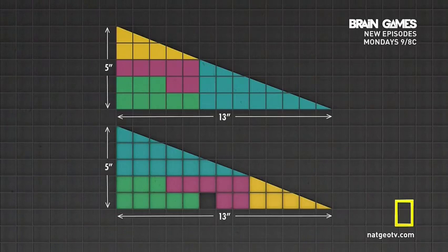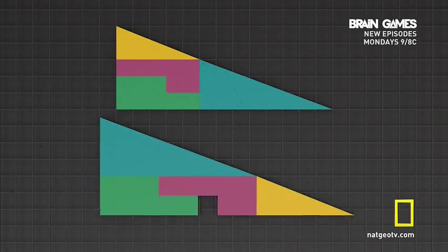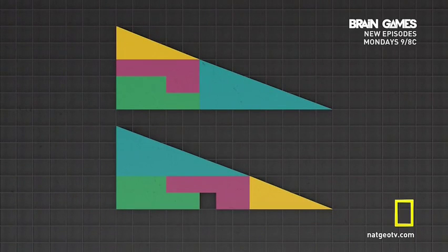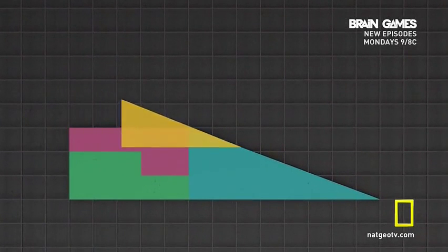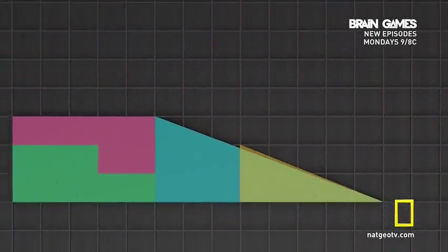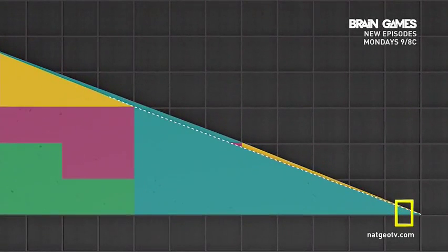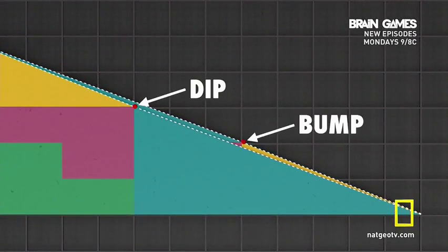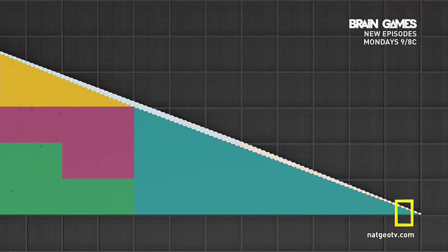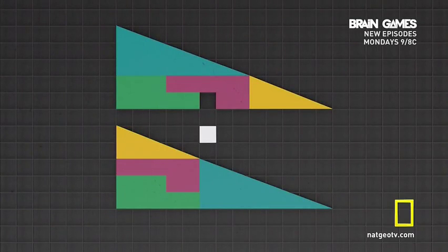Still struggling? We'll help you out. The secret lies in the fact that these two figures aren't true triangles, even though they appear to be. If you compare these two triangle pieces, you can see that one slope is slightly steeper than the other. And though that difference is almost imperceptible, it's significant enough so that when these two triangle pieces trade places in the larger figure, their uneven slopes create a slight dip or a slight bump. That tiny difference creates this long, skinny sliver, which if you fold it up, you get — that's right — that missing square.